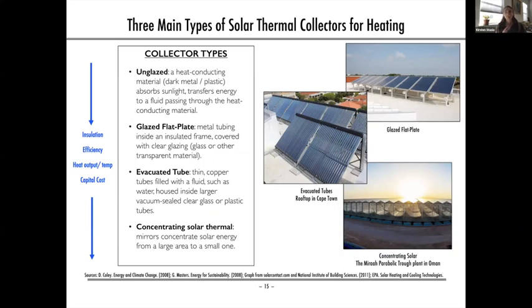Moving from applications to technologies, there are four main types of collectors for solar thermal heat. They all vary in terms of insulation, efficiency, temperature or heat output, and capital costs. Here, insulation refers not to the solar resource but to materials that help retain the heat — more insulation means higher efficiency and operating temperatures, but also higher capital costs.